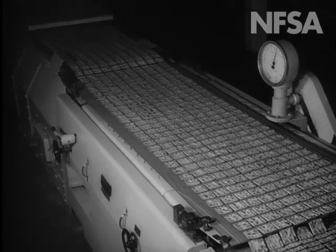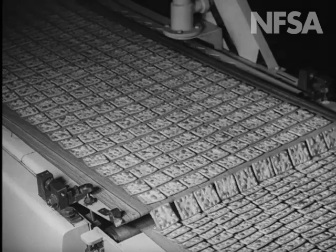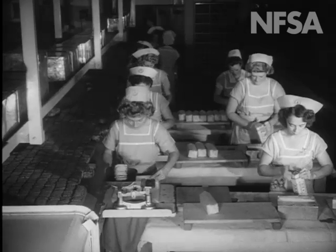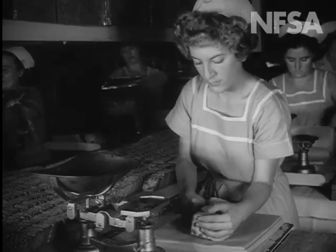As the baked crackers come out of the oven, they are automatically stacked in two ingenious operations for convenient packing. The girls know from experience just how big a handful makes the correct weight.